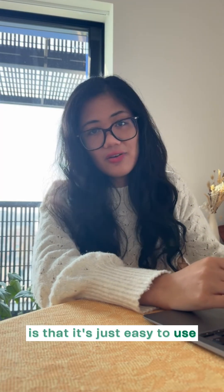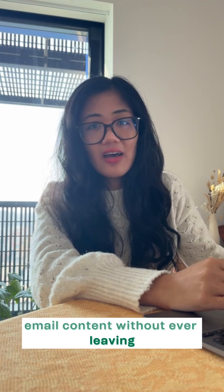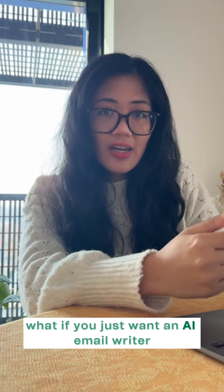What I really love about Brevo is that it's just easy to use, and I can generate my email content without ever leaving the tool. But what if you're not looking for an email marketing platform? What if you just want an AI email writer?